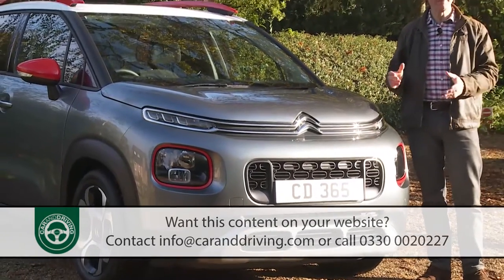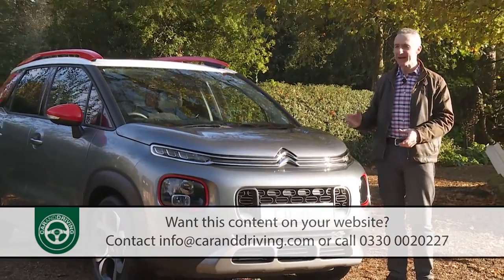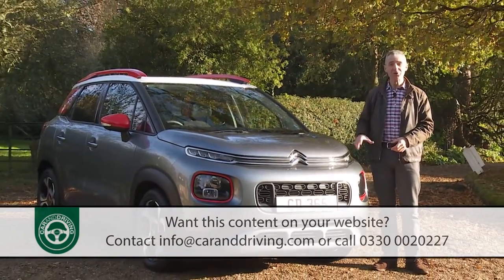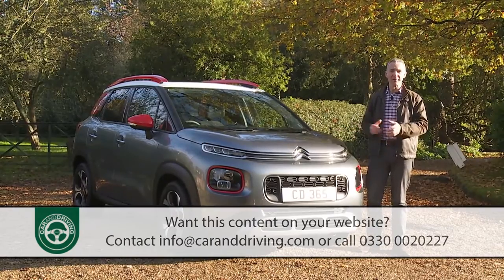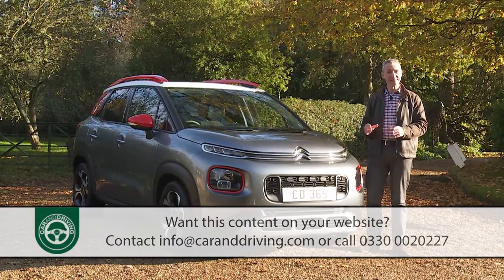This car looks like it's up for a bit of fun. Its styling is all jaunty bulges, contrasting colours and Tonka toy-like looks. Shy and retiring folk won't see the point, but the fashionistas should love it.